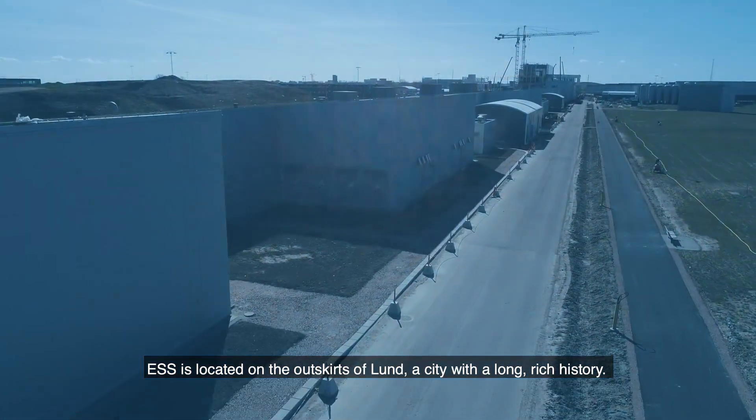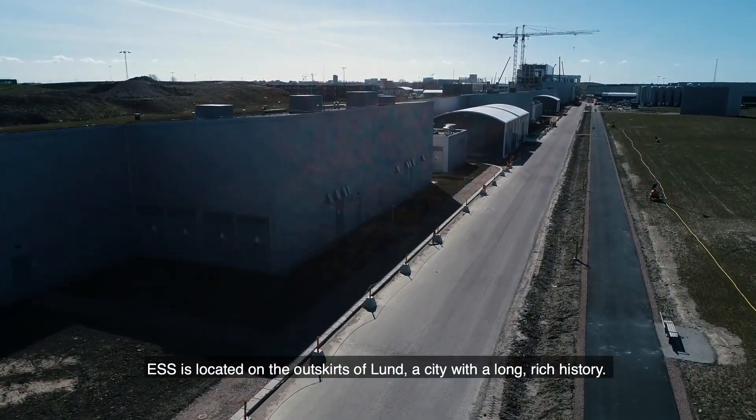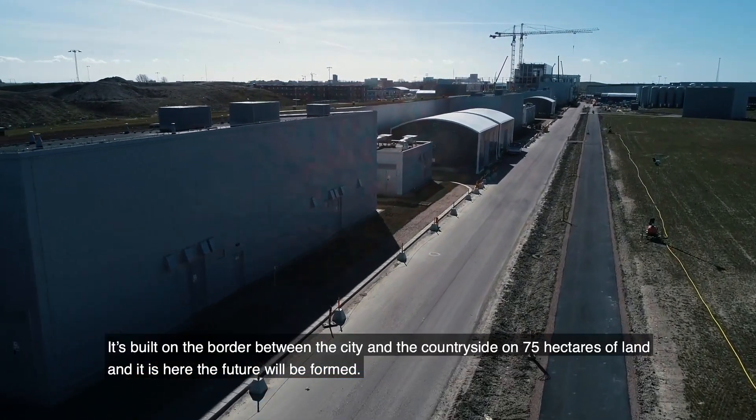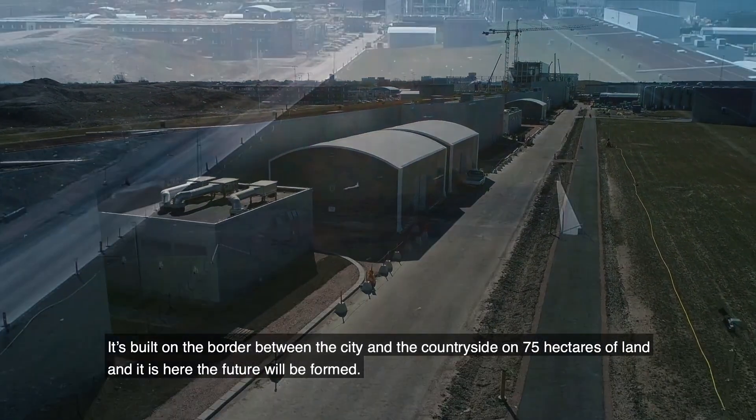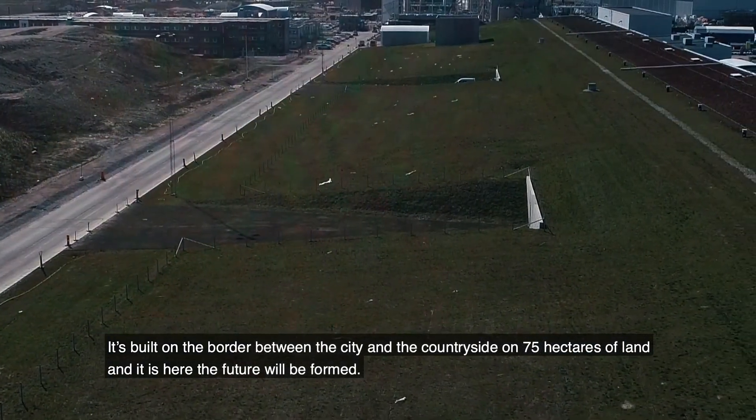ESS is located on the outskirts of Lund, a city with a long, rich history. It's built on the border between the city and the countryside, on 75 hectares of land, and it is here the future will be formed.